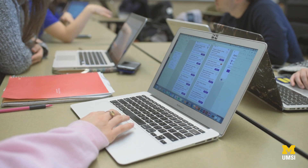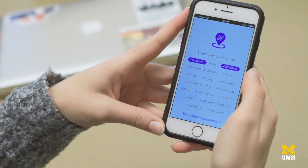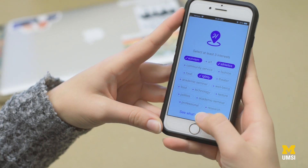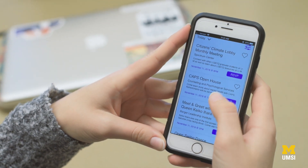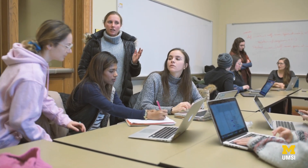My group is focused on making campus communities stronger. Our app makes it really easy for a user to come on and select their interests. The app will show them events that are tailored to those interests, making the process a lot easier to quickly find a place and a home on campus.